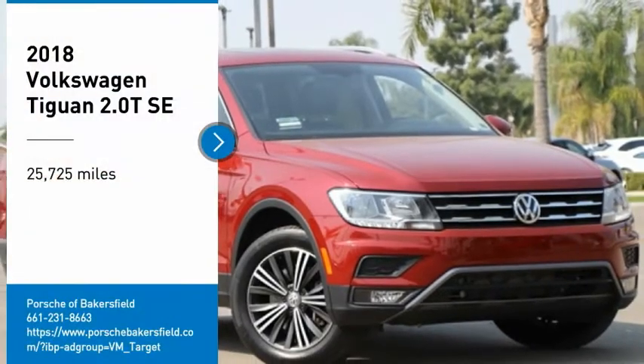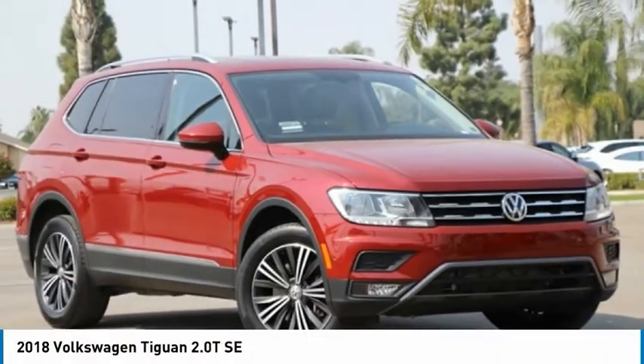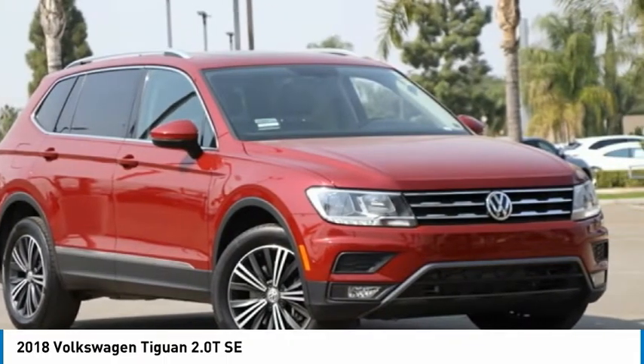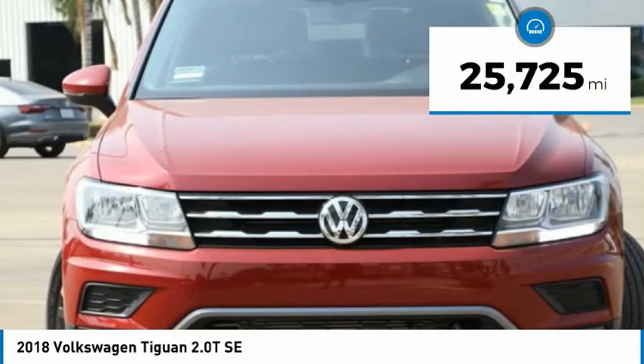Take a ride in the 2018 Tiguan. With Volkswagen Tiguan, it's good to be turbo — turbo with class. This vehicle has less than 30,000 miles.